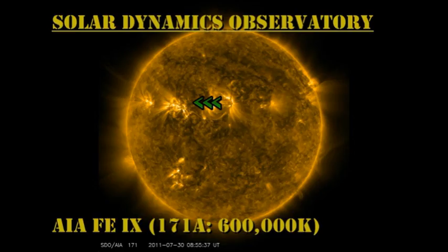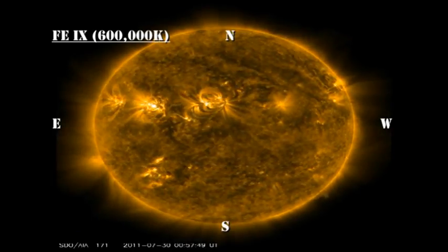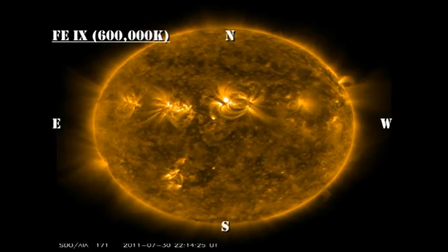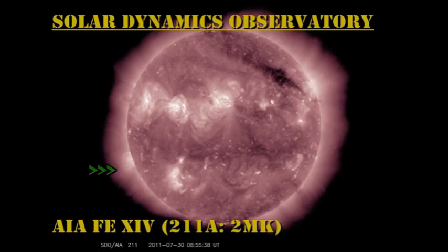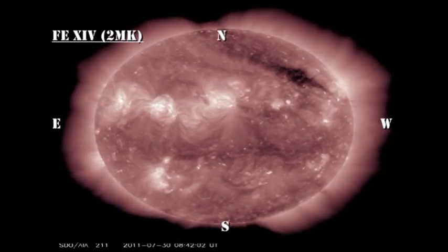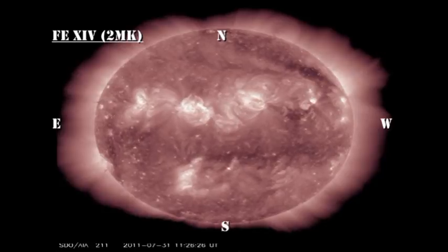When looking at coronal evolution, let's return to our three favourite regions and do a comparison. We have region 1260, which is quite a strong region and quite variable, but has only produced a few minor C flares. We have 1261, which seems to be the brightest region and the most variable, and that's been producing the flares. And we have 1263, which is the largest region with the strongest spots, yet is very weak indeed by comparison. So field strength and size are not necessarily an indicator of flare potential, although they do help.